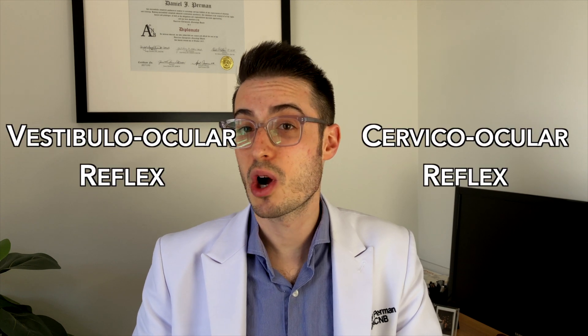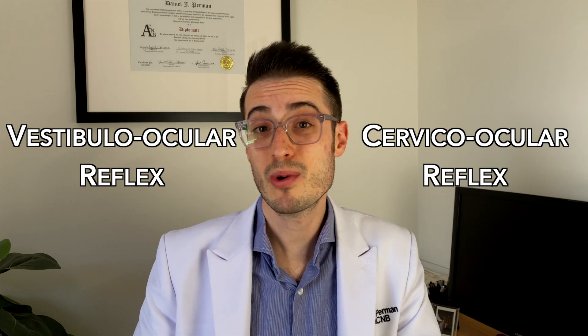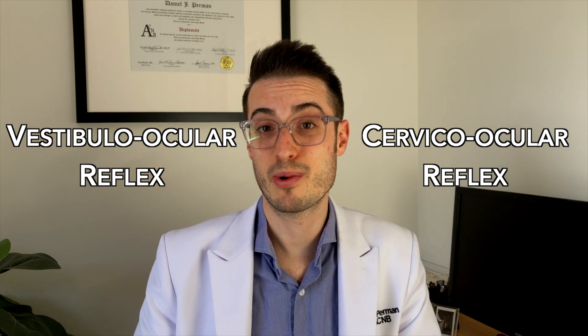Did you ever notice that when you're looking in the mirror your eyes stay locked on yourself no matter how you move? This is gaze stability at work. What you're primarily exercising when you practice gaze stability are neurological processes called the vestibuloocular and cervicoocular reflexes. Yeah, reflexes — that means you don't even have to think about it. Your brain is just supposed to do it for you.